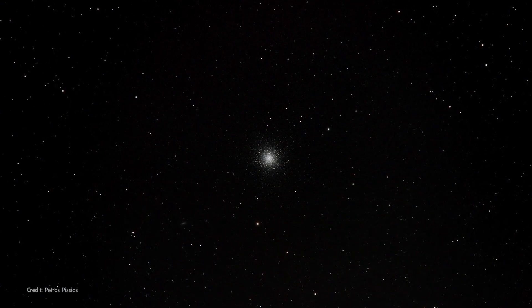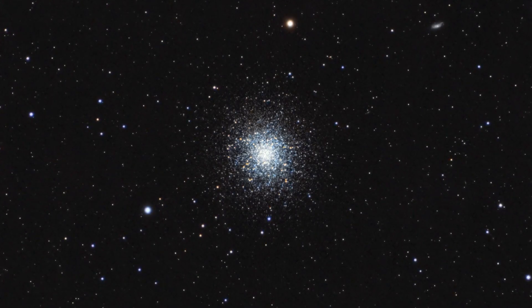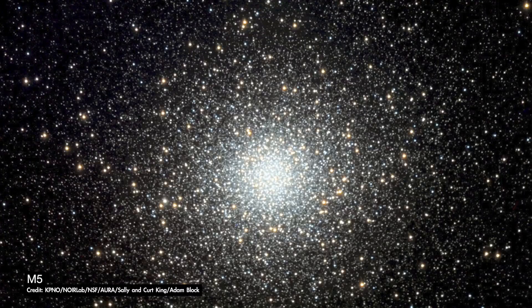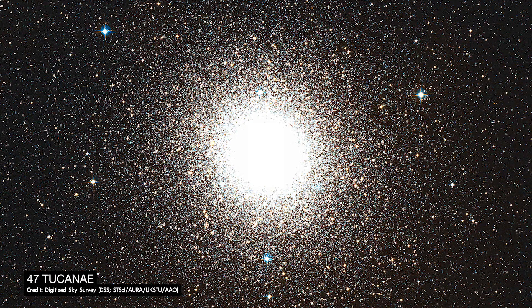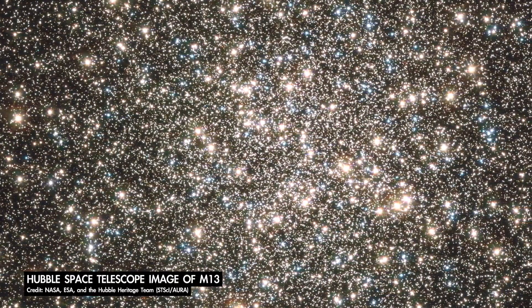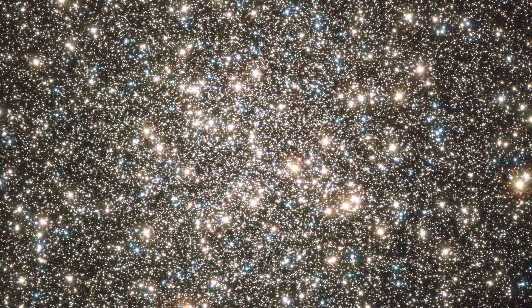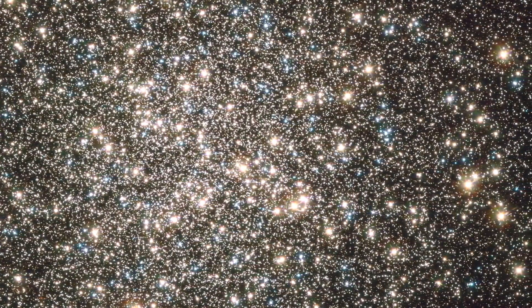June is an excellent time to observe one of the best-known globular star clusters, M13, also known as the Hercules cluster. Globular clusters are spherical collections of stars tightly packed together in their centers. M13 itself contains several hundred thousand stars. Globular clusters are also extremely old — the stars in M13 are thought to be around 12 billion years old, which is approaching the age of the universe itself.